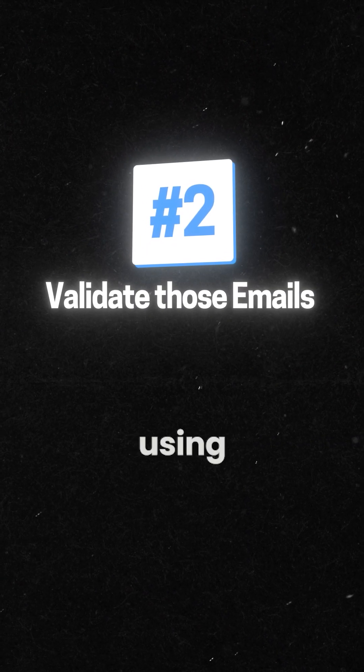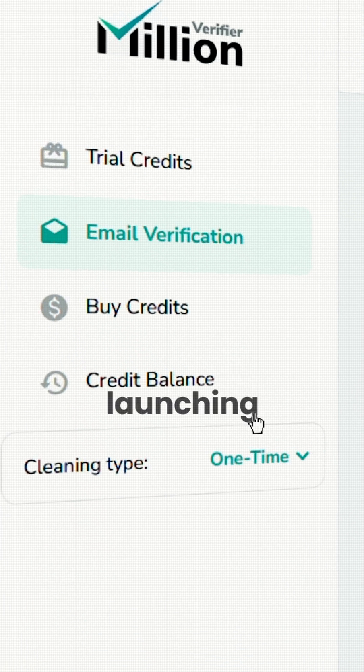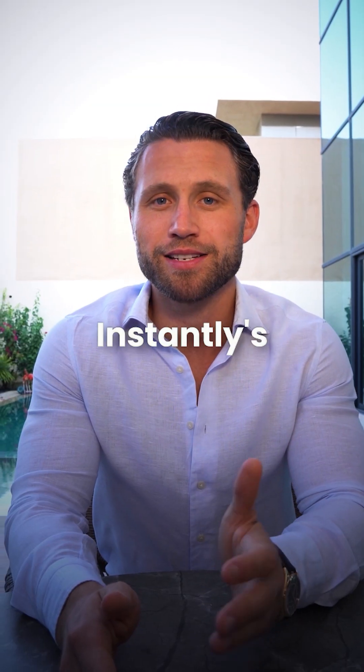Number two, validate those emails using millionverifier.com before setting up and launching your campaigns using Instantly's campaign feature.